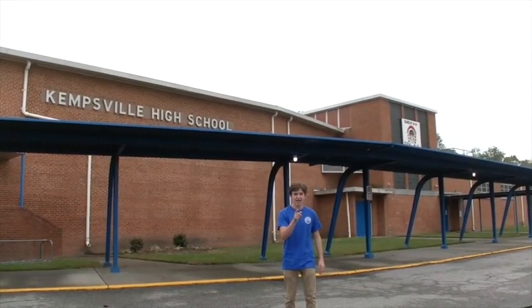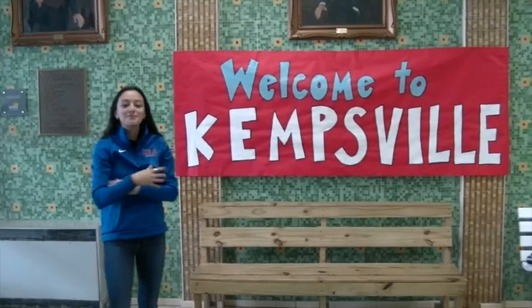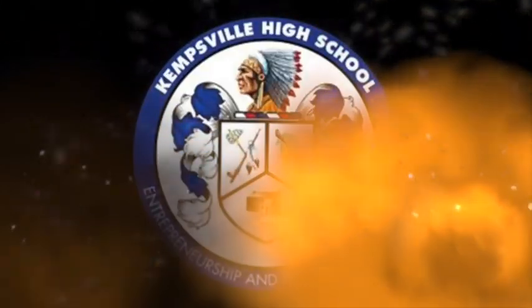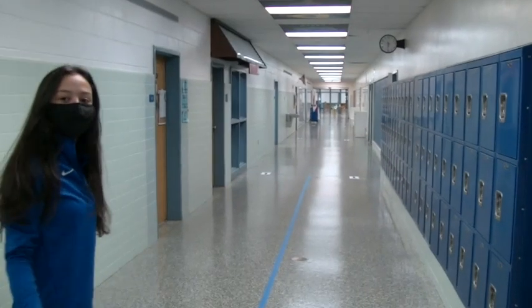Hi, my name is Ebony. Hi, my name is Lucia Moran. And this is Catsville High School. Let's check out the school.